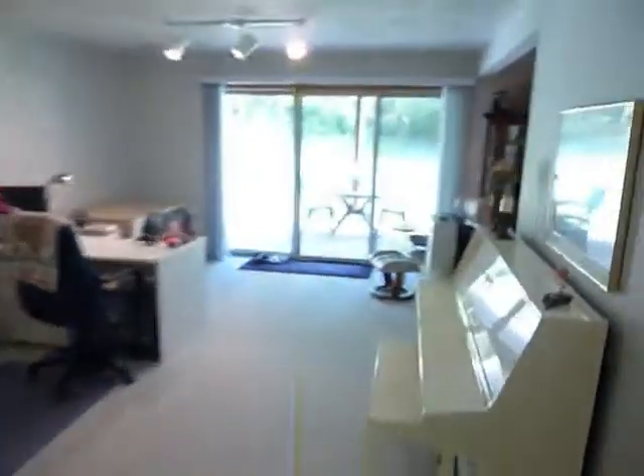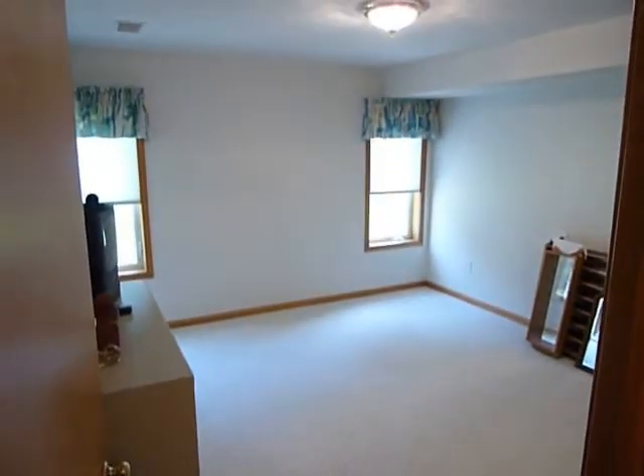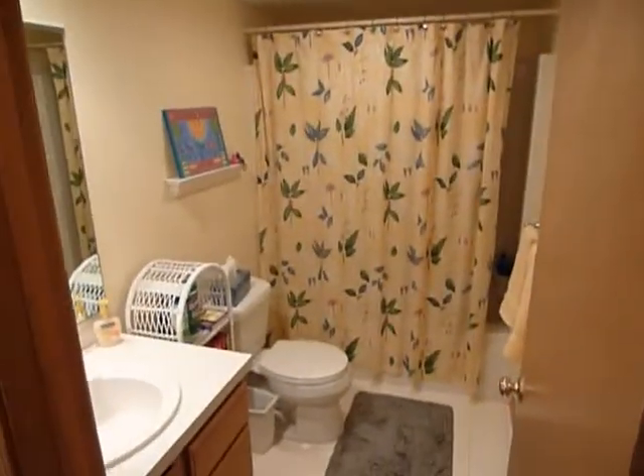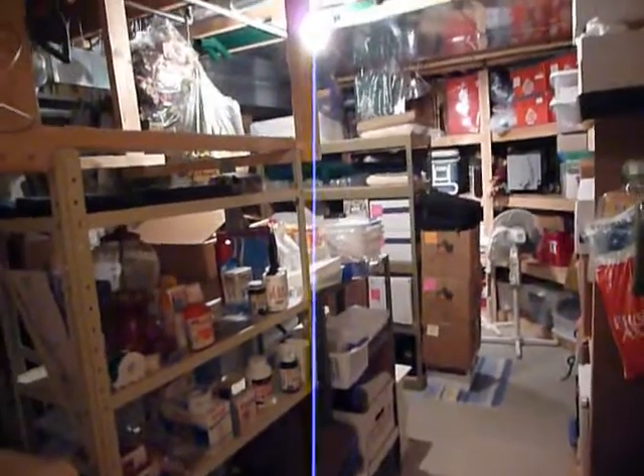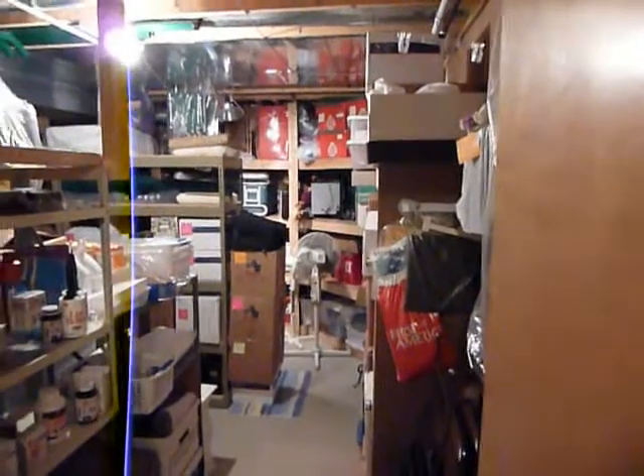This space could be expanded to a full additional room or used for more storage. Also on the lower level there's a second full bath and bedroom. Then the utility area with the furnace and all that, plus plenty of storage — this owner added lots and lots of shelves down here.